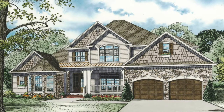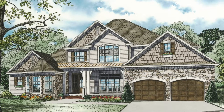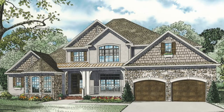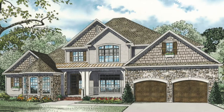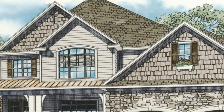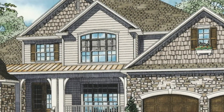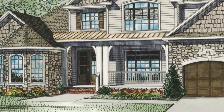This beautiful house plan features 3,990 square feet of living space and has four bedrooms and three baths. The exterior of this home blends stone, shake, and lap siding, which is complemented by wood shutters and a classic shed-style roof just over the front porch.